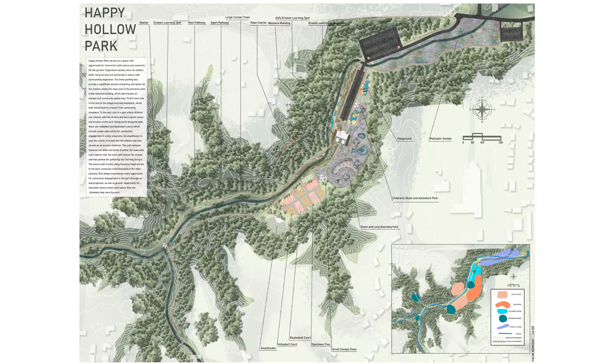The trails continue throughout the park with learning spots and shelters along the way. The park experience is centered around community engagement and education.